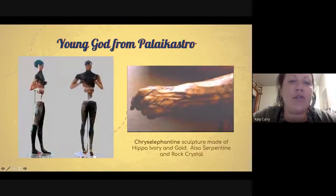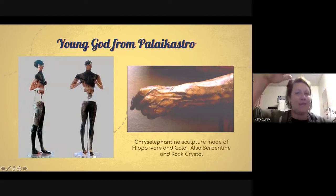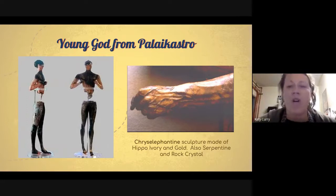This is an extremely interesting piece called the Young God from Palaikastro. This sculpture is about a foot and a half tall — roughly 18 inches — and it's what we now call chryselephantine. Anytime you hear that term, we're talking about a sculpture made out of ivory and gold, which tend to be very expensive. This particular one is made from hippo ivory that was probably imported from Africa or Egypt, because of how these people traveled and traded with other cultures.